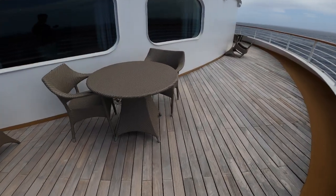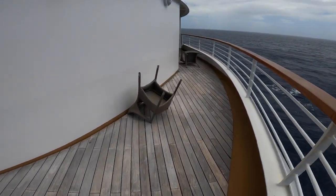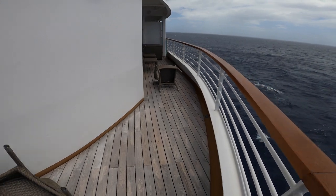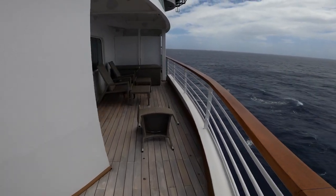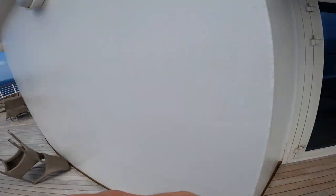You can have meals and breakfast out here on the balcony. The wind here is blowing the chairs around. And of course there's the side entrance. I hope you enjoyed seeing the signature suite here on board the luxurious Odyssey in 4K.